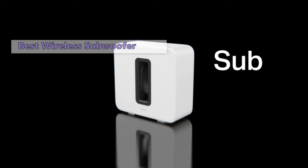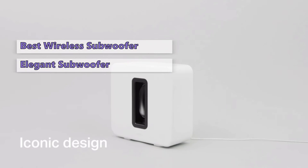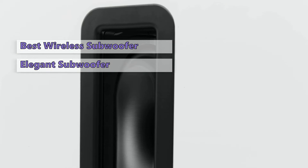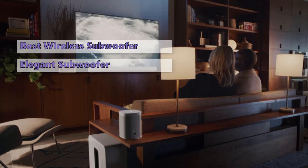Number four on our list is the Sonos Sub Gen 3 wireless subwoofer from Sonos. The Sonos subwoofer provides low-end power that balances the sound produced by your speakers. This model is for those who want a powerful, versatile, and elegant subwoofer that perfectly fits into any space. This latest generation from Sonos boasts powerful internals, a sleek design, and a wireless connection that requires no installation at all.